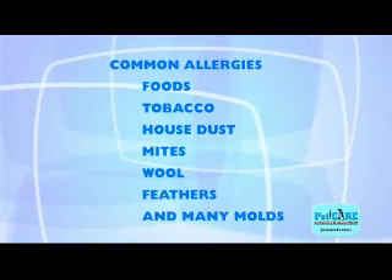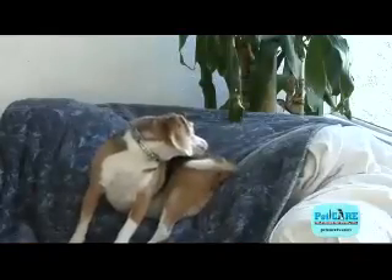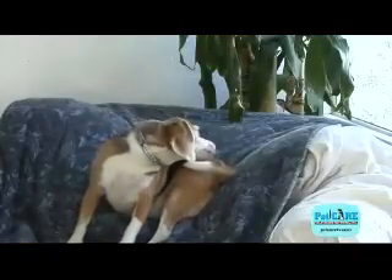Other common allergens, not necessarily seasonal, include foods, tobacco, house dust, mites, wool, feathers, and many molds. The skin will become red and inflamed, and the intense scratching often causes skin sores and scabs.